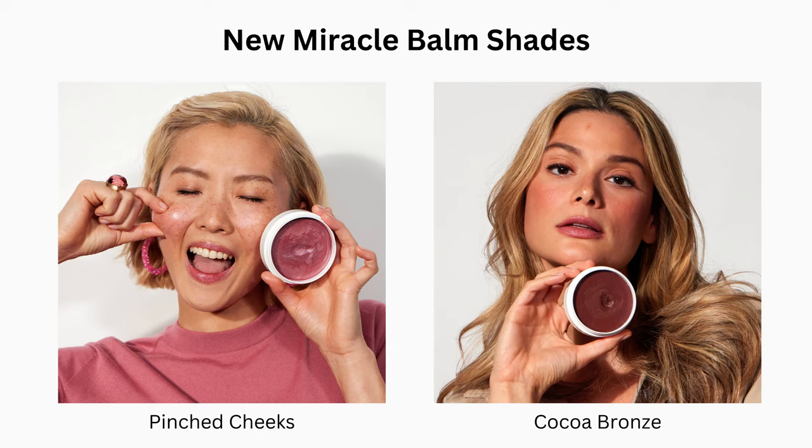I do like the way the Miracle Balm looks on me, and I think it could be a nice thing to put on the lips that gives a little bit of moisturizing. There are certainly plenty of people in that Facebook group — which has 50,000 people in it — who report great success with the Miracle Balm. They use it frequently, buy all the shades, and get excited when new versions come out. So I think for people whose skin is not sensitive to those particular essential oils, this could be a good choice.